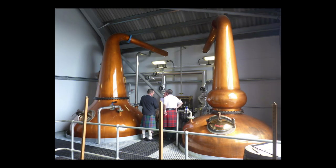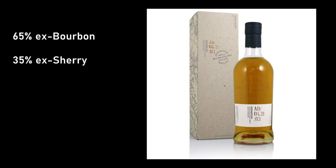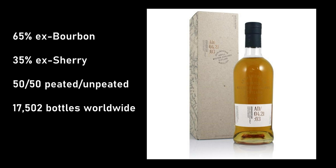Ardna Merkin produces both peated and unpeated spirit, using natural colour and no chill filtration. The Ardna Merkin Batch 3 is a combination of 65% ex-bourbon barrels and 35% ex-sherry casks, with a 50-50 split between peated and unpeated spirit. It's the first release to use whisky produced in 2016, but there is also some spirit distilled in 2014 and 2015. There are 17,502 bottles available worldwide, all released at 46.8% ABV.